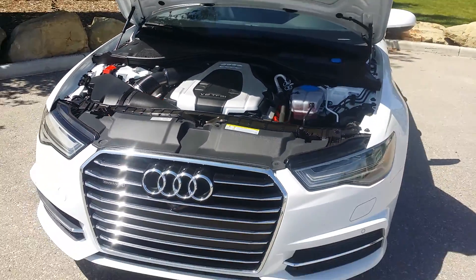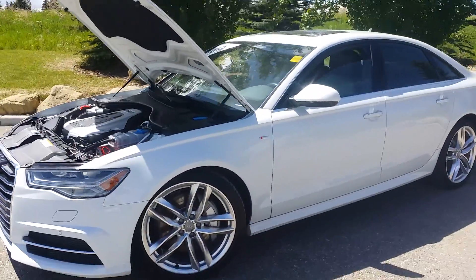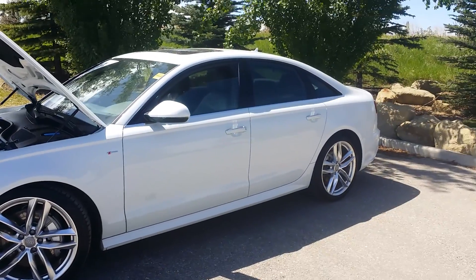If you think this A6 is the right fit for you, call us at 503-568-2834 and speak to one of our Audi brand sales reps.